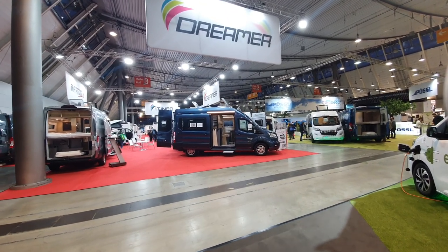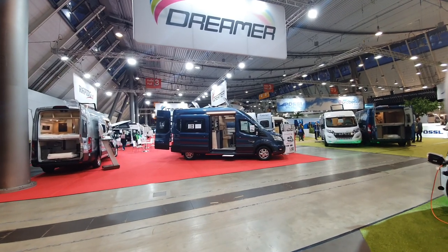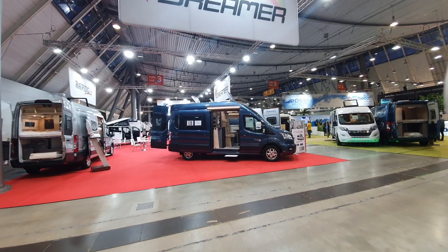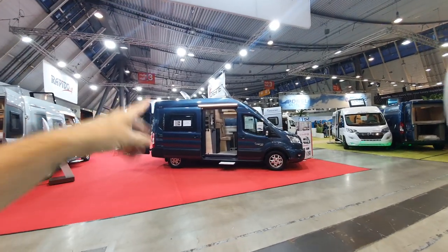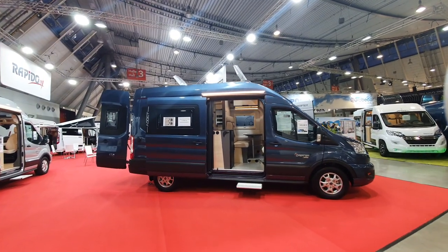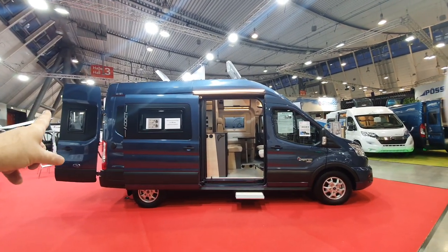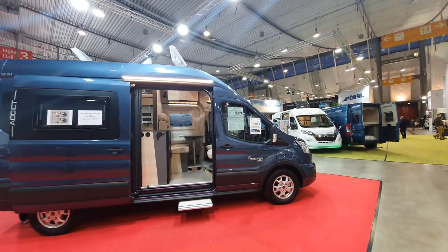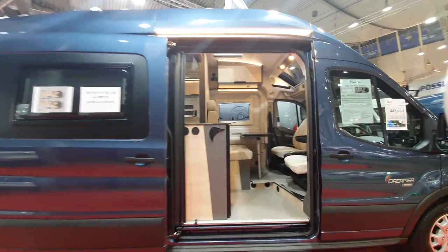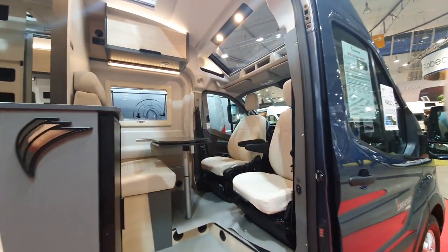Hello and welcome to today's video. I've got some nice vehicles here to show you — some camper vans from Dreamer. We're starting off with this one, introduced for the 2023 season, first shown here at Düsseldorf: the D51 Addict on a Ford basis. I think it's outstanding — this is the best vehicle that Dreamer has ever done.